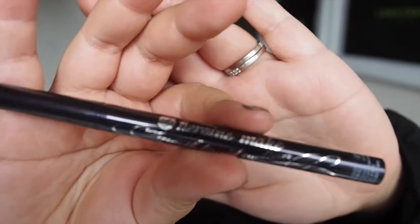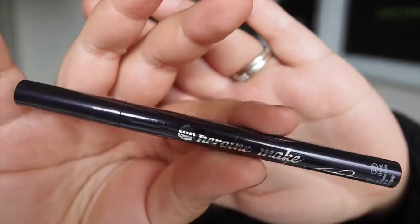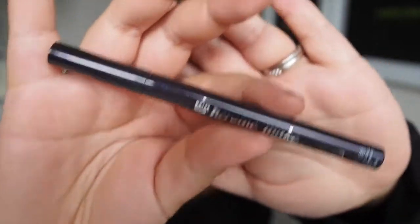My next favourite is an eyeliner that my friend got me when she went overseas. I'm not sure whether it's a collection or brand name called Heroin Make — I believe it's Korean or Japanese, I'm not 100% sure, but I'll leave the details below. It's a really nice, simple black liquid eyeliner pen.